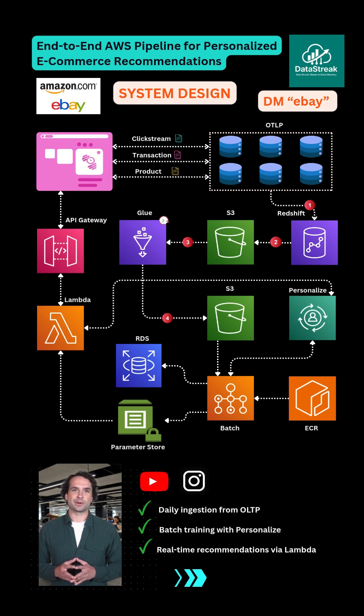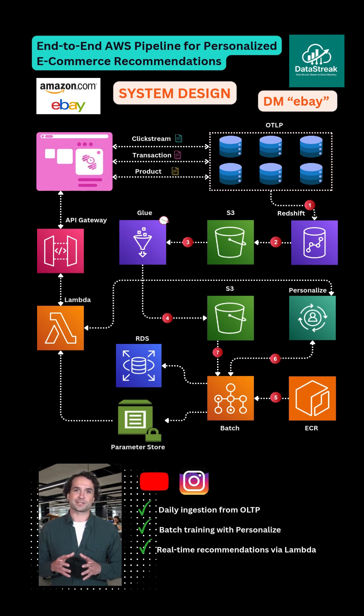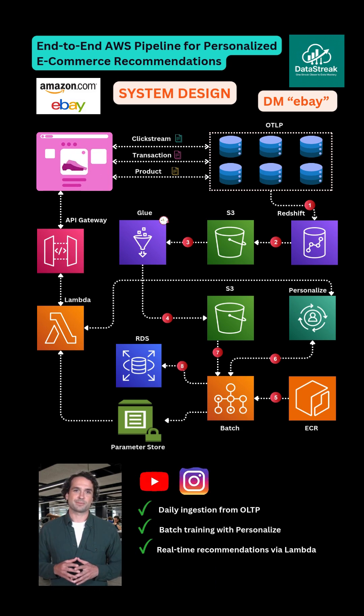An AWS Batch job running on Fargate pulls a Docker image from ECR. Inside, Python with Boto3 calls Amazon Personalize APIs, creates dataset groups and schemas, imports the cleaned CSV, trains a solution version with the user personalization recipe, and deploys a new campaign. The Batch job writes training metrics into Amazon RDS and updates AWS Parameter Store with the latest campaign ARN.